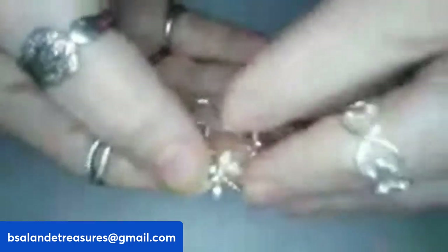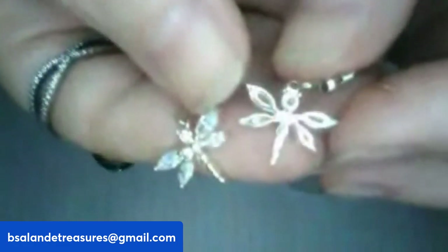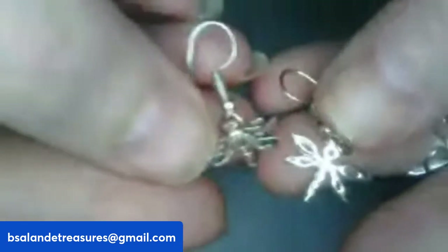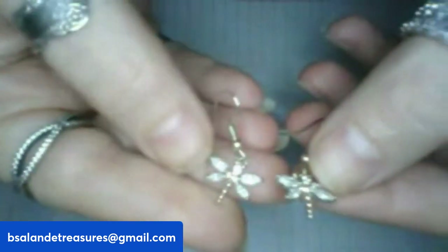Next up, item E — sterling dragonfly, also known as mosquito hawk, dangle earrings. Super cute. They are marked on the back — you can see the sterling mark right there in the center. Item E is a $16 buy-it-now.